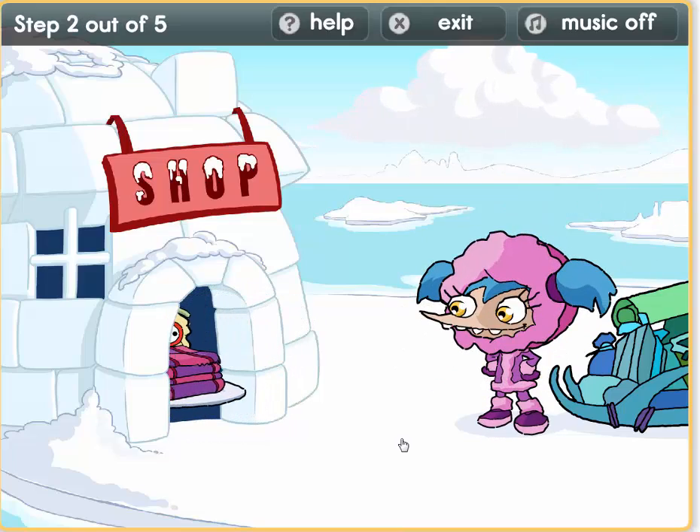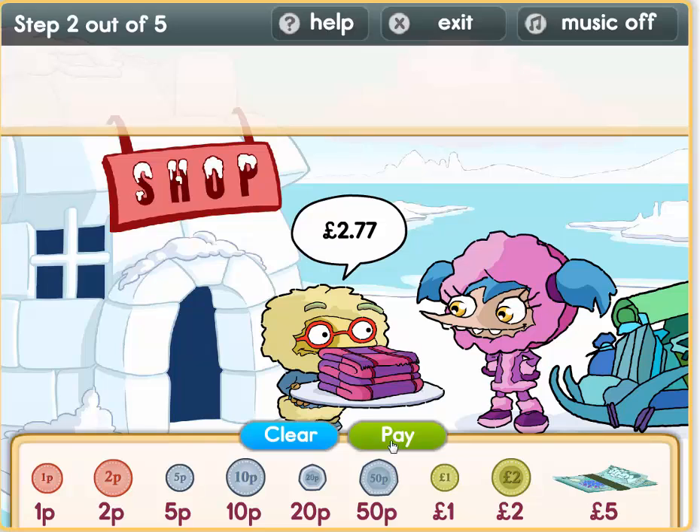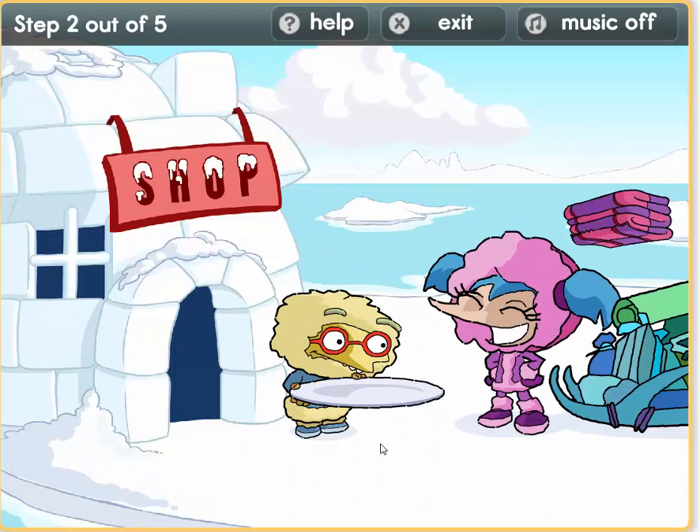Well done boys and girls! So we have a hat. Now we need a scarf — 2 pounds 77. Can you see a 2 pound coin here? Here we go: 2 pounds. 50 plus 20 equals 70. Now we need 7 pence: 5 plus 2 equals 7. That's 2 pounds 77.